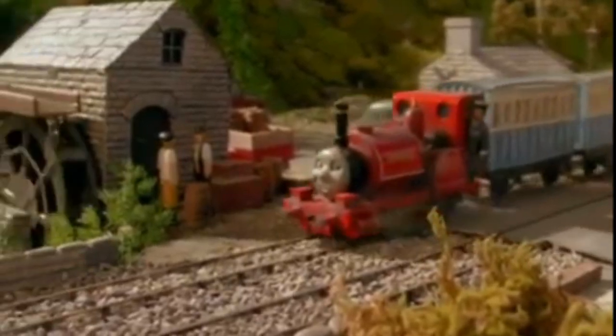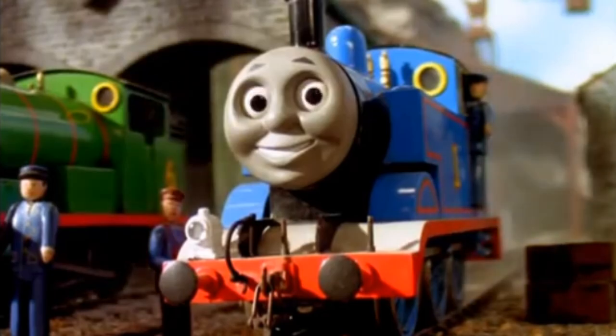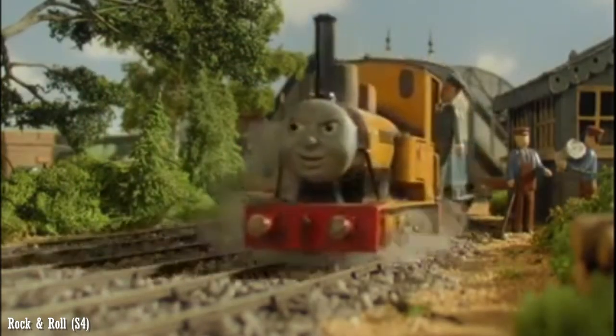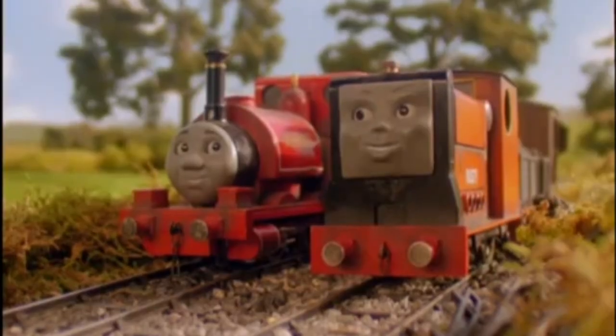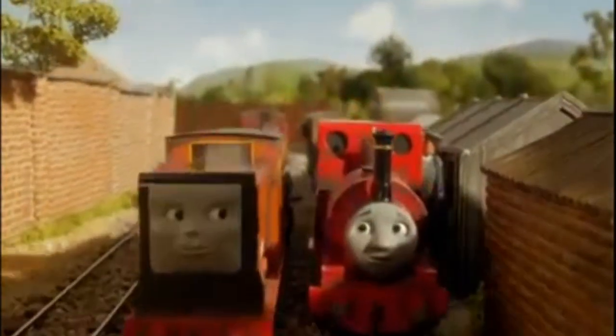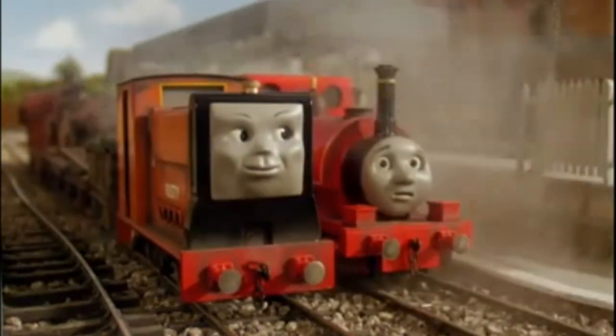If you ever find yourself on the Skarloey Railway and hear the distant echo of a diesel horn, chances are it's Rusty — a small but very kind Rail Inspection Engine and an essential part of the Skarloey Railway Fleet. Well, depending on who you ask. Just like the other narrow-gauge characters we've taken a look at, he and the models made of him have a bit of history to them, and today we'll finally be taking a look at his. Ladies and gentlemen, this is the History of Rusty.